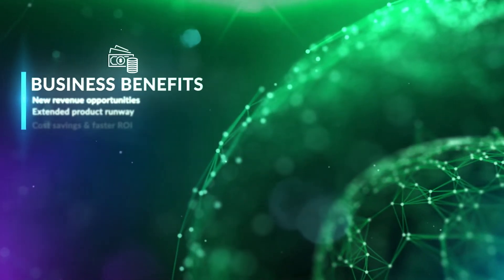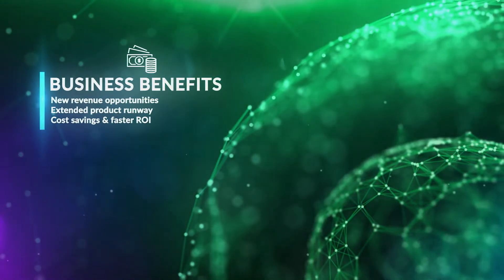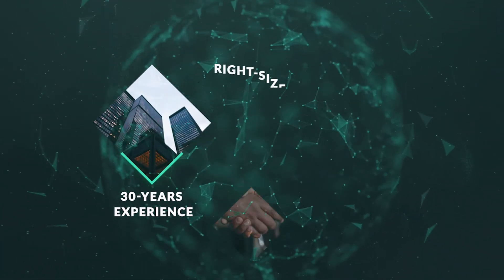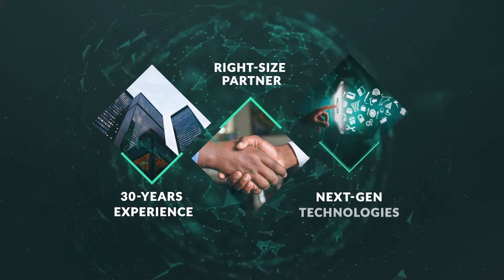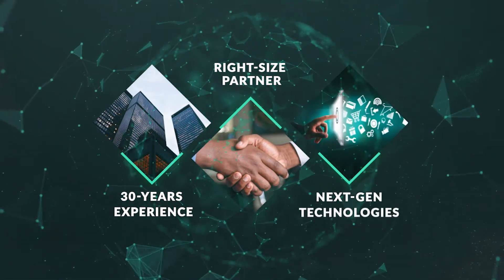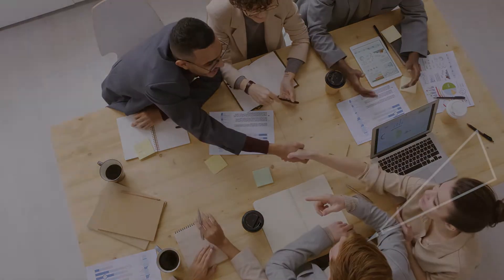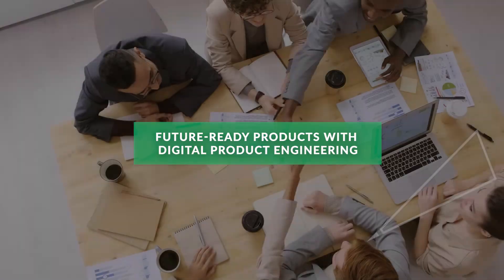Your modernized products open up new revenue channels and cost efficiencies for rapid growth and ROI. Digital product engineering builds on three decades of helping ISVs — large and small — build cutting-edge, cost-effective products at speed. Let's partner and navigate the journey together to engineer and deliver future-ready products with digital product engineering.